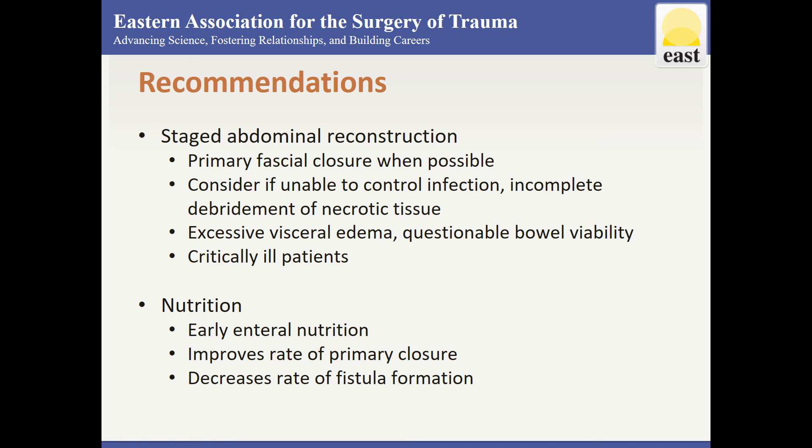Additionally, enteral feeding in patients with an open abdomen and intact GI tract should be instituted as early as possible, as it may improve the rate of early primary fascial closure and decreases rate of fistula formation, although this is level three evidence.